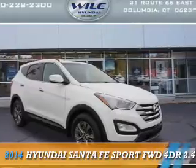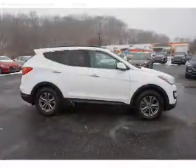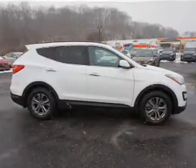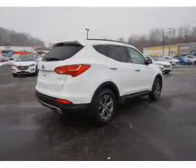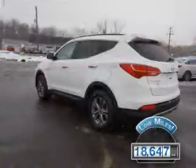Presenting the 2014 Hyundai Santa Fe Sport. It's powered by front-wheel drive, a 2.4-liter four-cylinder engine, and an automatic transmission. With fewer than 20,000 miles, this vehicle has a long road ahead.